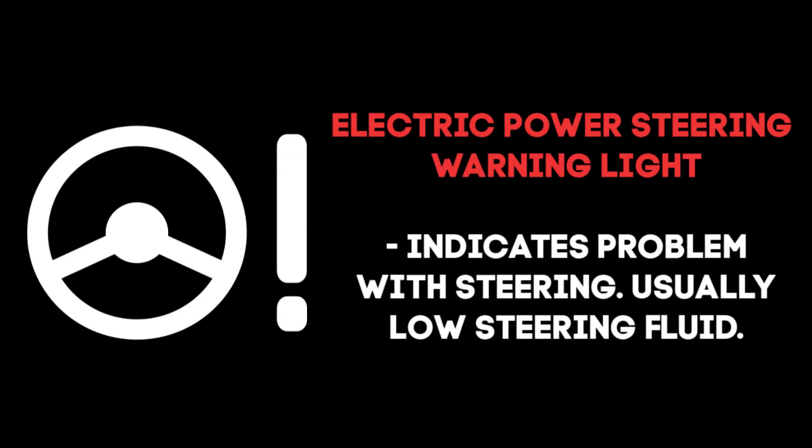A common reason for the EPS warning light to illuminate is low power steering fluid. With the light illuminated, you won't have the power assist to help you steer. You will still be able to drive, but the steering wheel will be very difficult to turn, making it dangerous to operate.